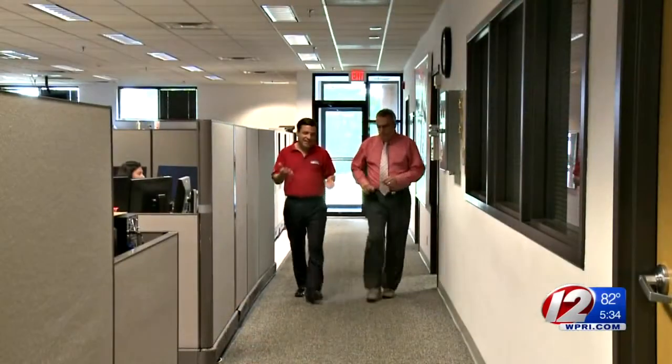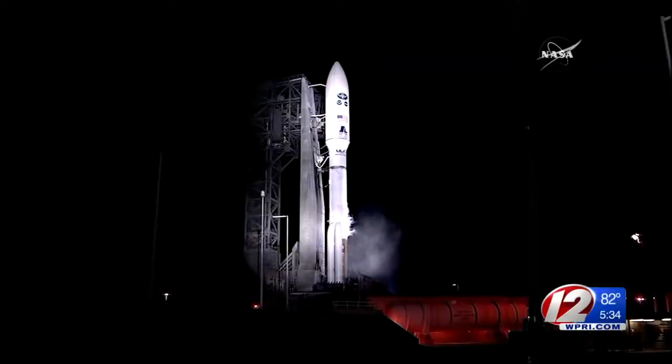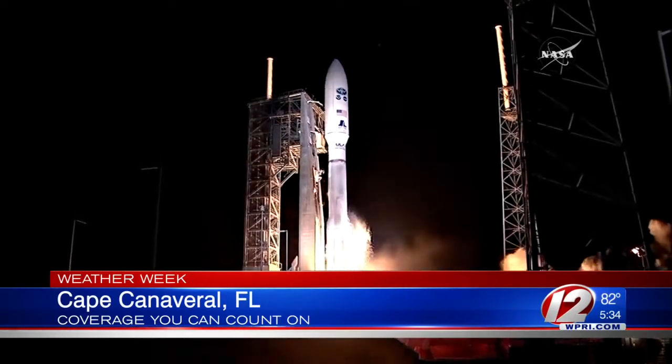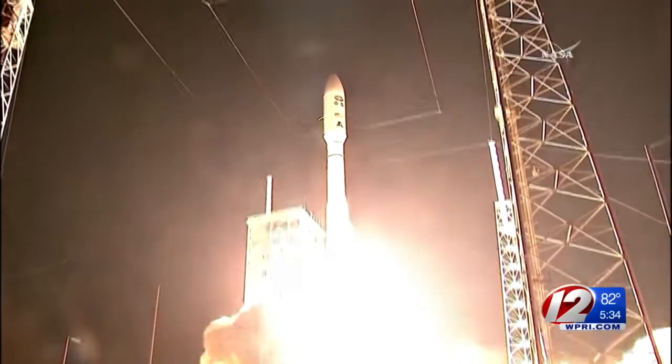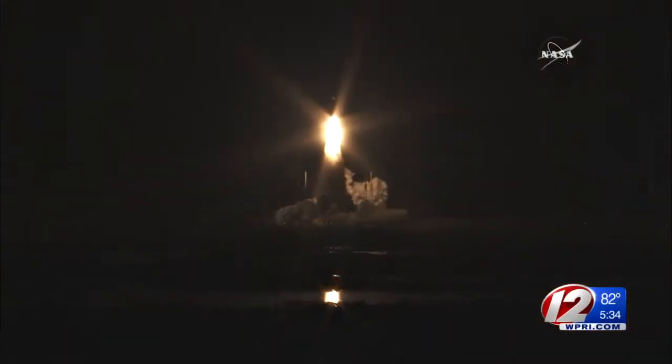I spoke with Dave Valley from the National Weather Service. As forecasters, we're both excited about this next generation satellite. Three, two, one, and liftoff. On November 19th, 2016, the 500 million dollar GOES-16 weather satellite was launched from Cape Canaveral, Florida.